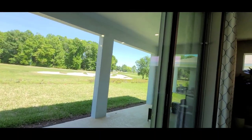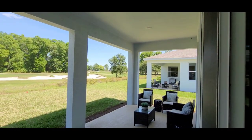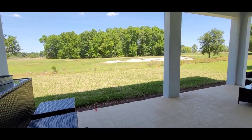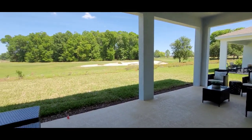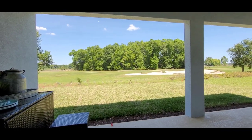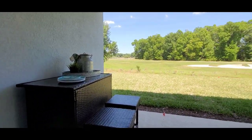In the back, let's check out the covered lanai — it is big and made for entertaining. That gives you a sense of the size of this lanai; it comes covered. Just awesome. And of course, I can't get enough of the views and all the woods that are still here in this community — it's just gorgeous.